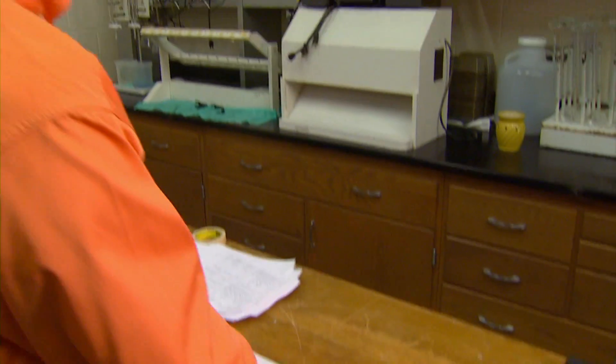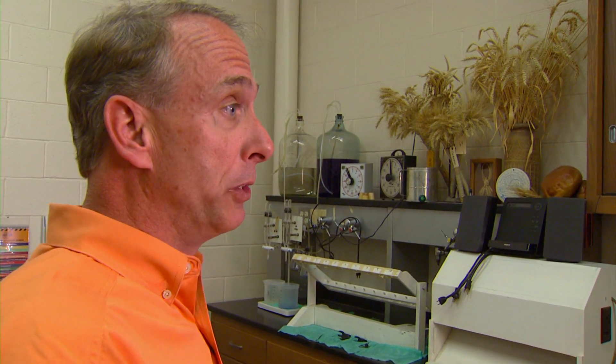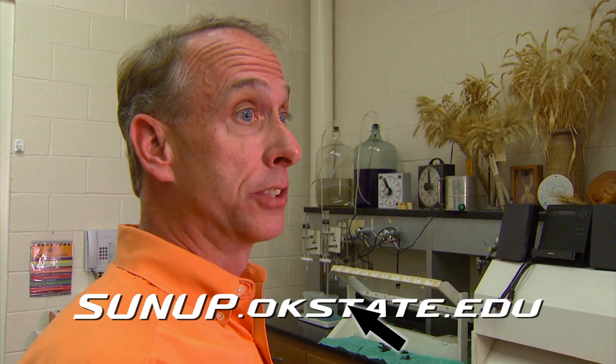If you'd like to see an extended version of my conversation with Dr. Carver, and take a closer look at this lab, please visit our website, sunup.okstate.edu.